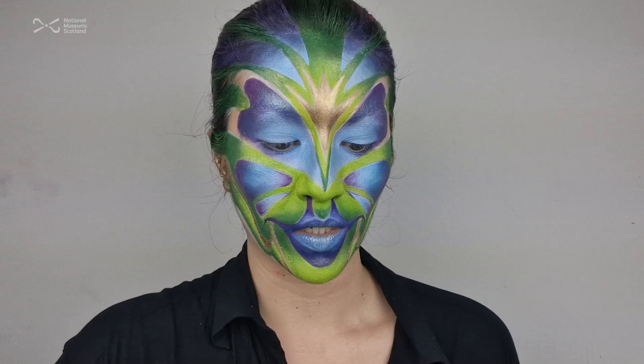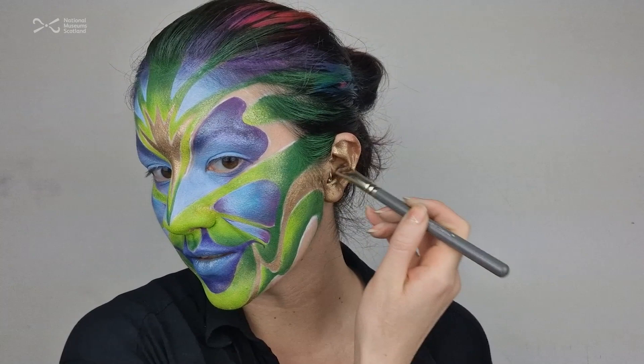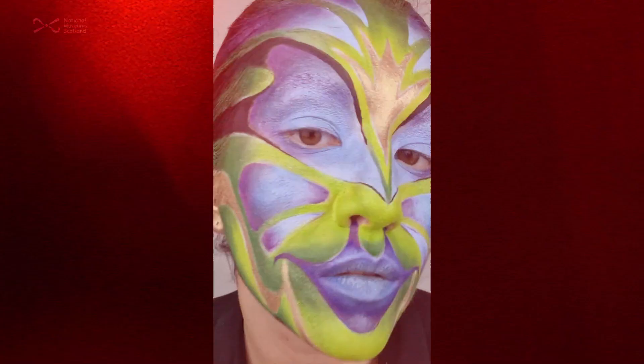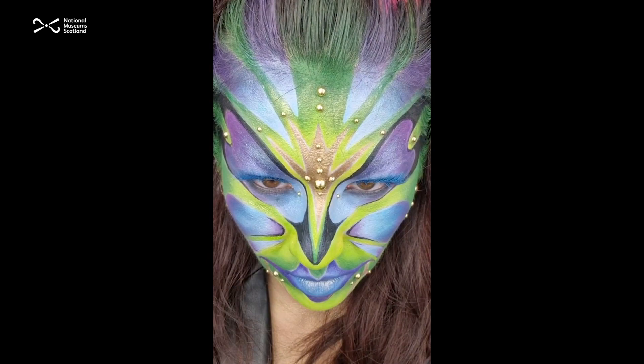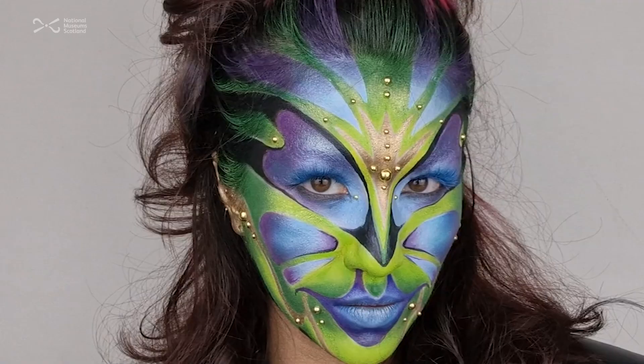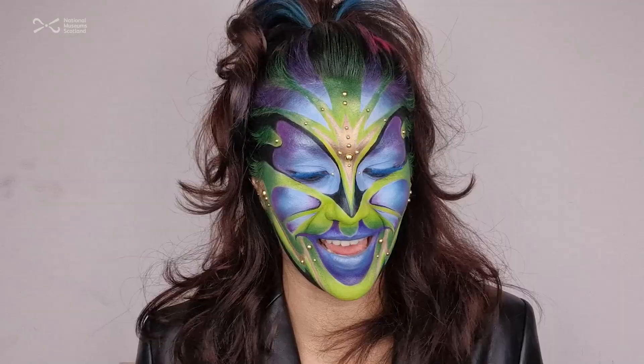Now I'm just finishing off the final details, filling in these blank areas with gold — including the ears. Any other areas I'm going to fill in with black, and that should tie the entire mask together. This is my final look inspired by the bugs and insects from the National Museum of Scotland. I hope you liked watching me do it and picked up a few things from the process — I absolutely loved creating it and I hope you feel inspired to do the same.